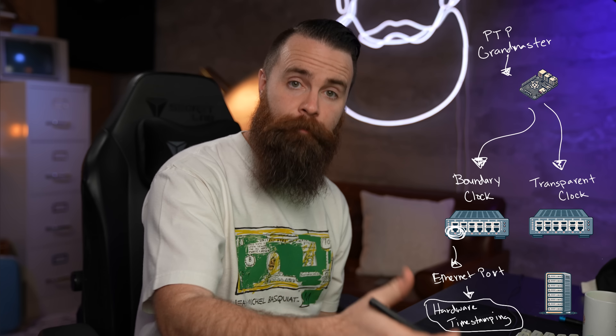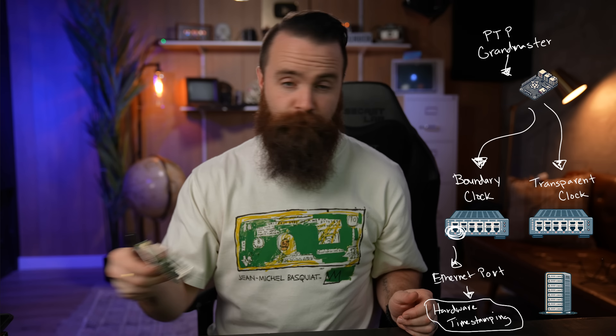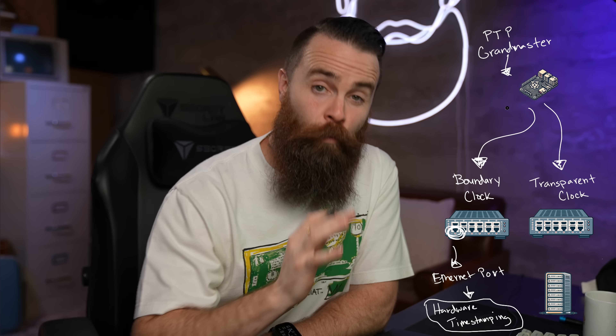There's one cool thing about PTP I want you to know — it's what makes it so fast. It's all about the ethernet port. PTP does hardware timestamping — it captures the exact time a packet is sent or received and stamps it at the NIC hardware level. This bypasses any delays you might experience through software. When you're talking about time, it's all about eliminating delays. You can do PTP timestamping in software, but it won't be as fast, so you'll want NICs in your network that support hardware timestamping. The Raspberry Pi CM4 supports hardware timestamping; interestingly, the Raspberry Pi 4 does not, but the Raspberry Pi 5 does.